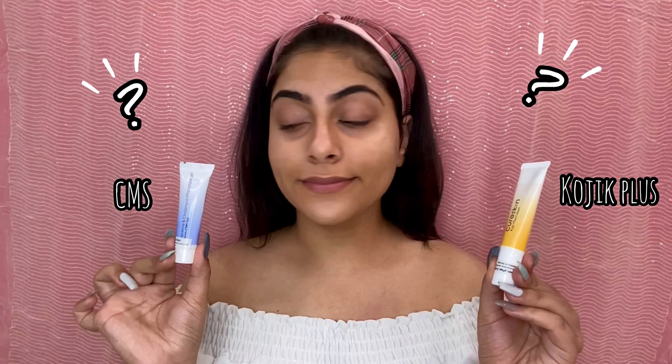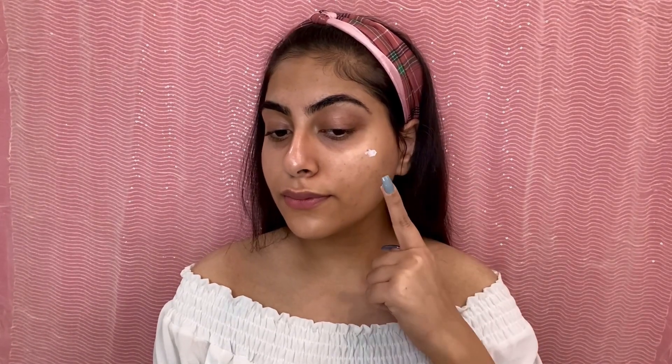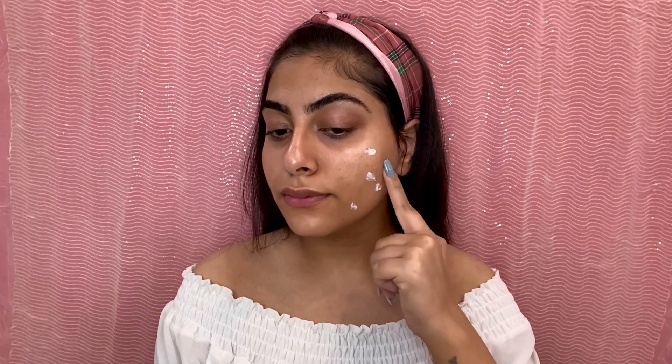After that, there are these two creams — the first one is CMS Cream and the other is Kojic Plus. Kojic Plus is for my acne scars and dark spots, so that's the one I have to apply today. I will be applying it in a dotting motion all over the problematic area.